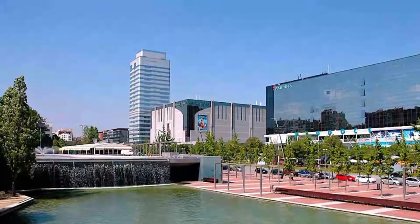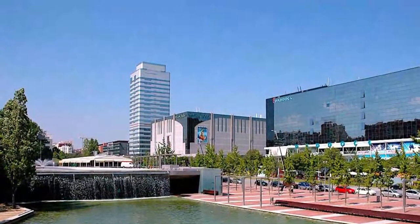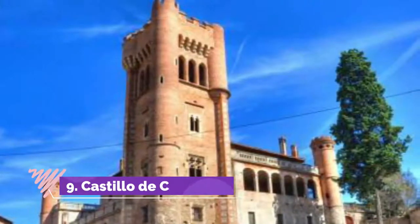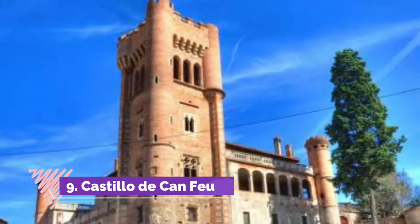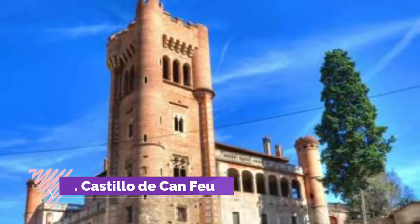Number eight: Torre Millennium. You won't be able to go inside, but this office skyscraper located on Avenida de Sabadell is a beautiful example of the work of Joan Roig and Enrique Battle, the architects responsible for the building's design.